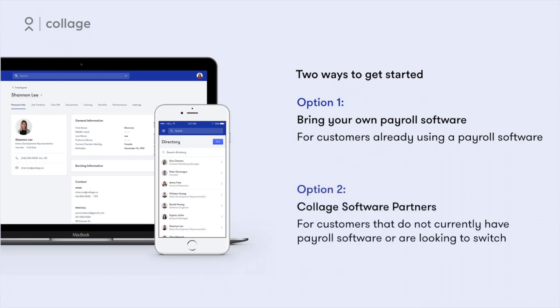For companies that do not currently have payroll software or are looking to switch, we have partnered with a top Canadian payroll software provider and will help our customers through the transition from their current payroll system to our partner software.